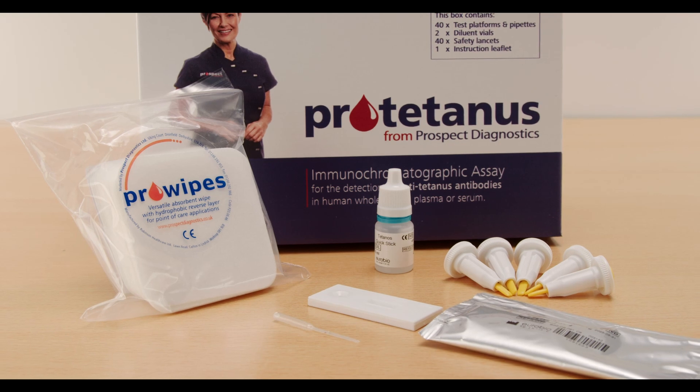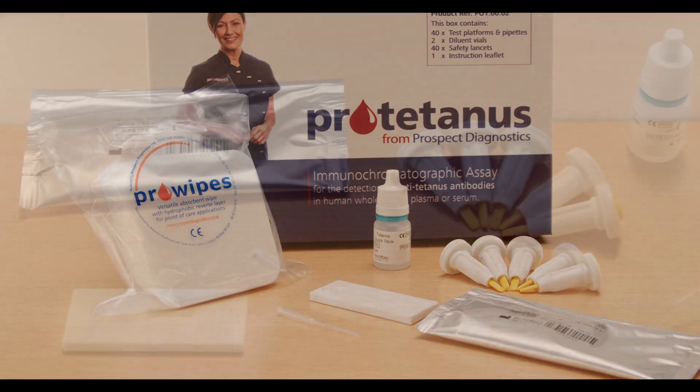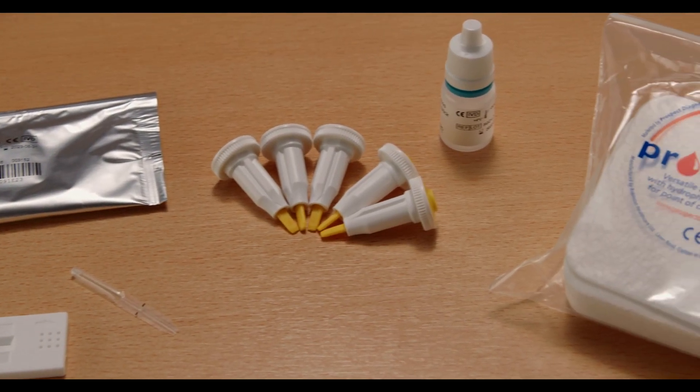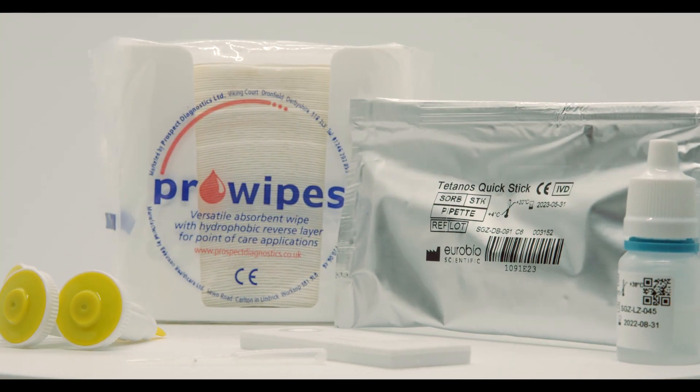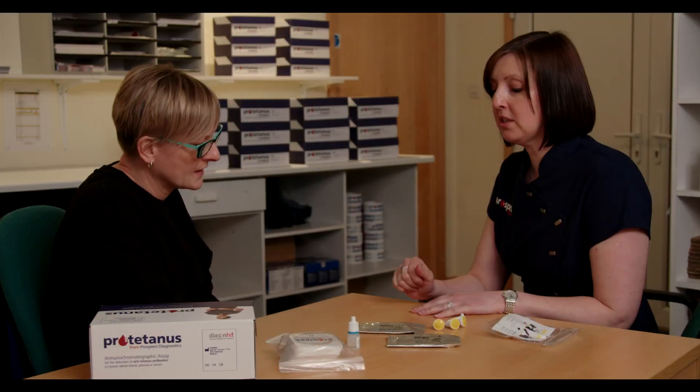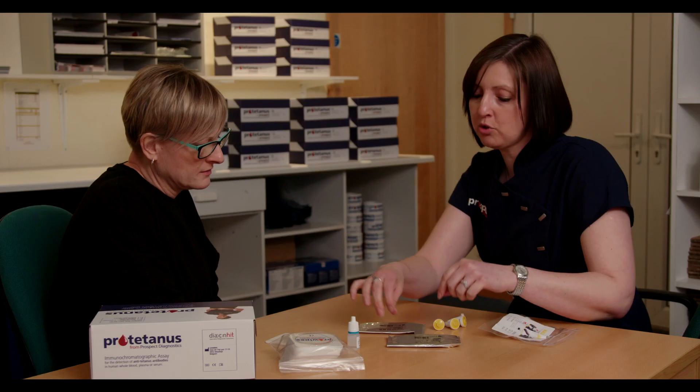ProTetanus is a highly specific immunochromatographic assay that has long been established as part of the national protocol for treatment of tetanus prone wounds in a number of EU countries. ProTetanus is a quick and easy to perform test for anti-tetanus antibodies that allows accident and emergency staff to check the tetanus status of patients before initiating prophylactic treatment.